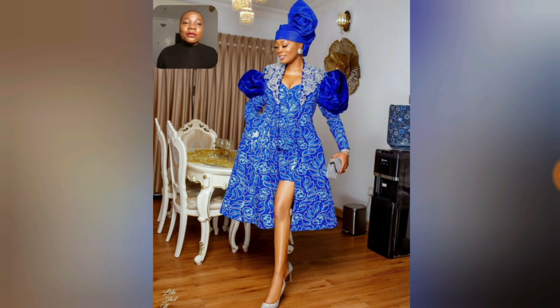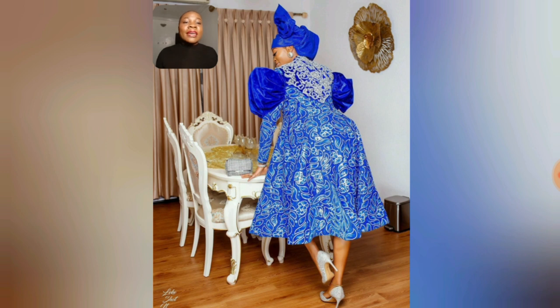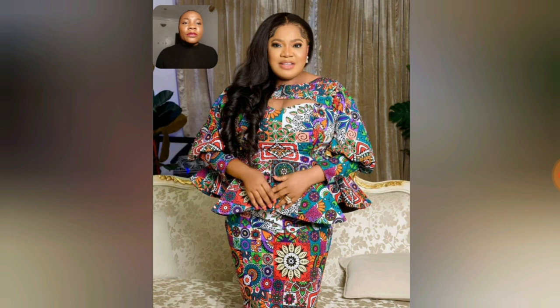One person that always slays a trend before us is Kiki, and she did not disappoint this time around — so beautiful with her head wrap. Look at the back view, the shoulder area is just so beautiful, and I love the color. I love this print, it's so beautiful.